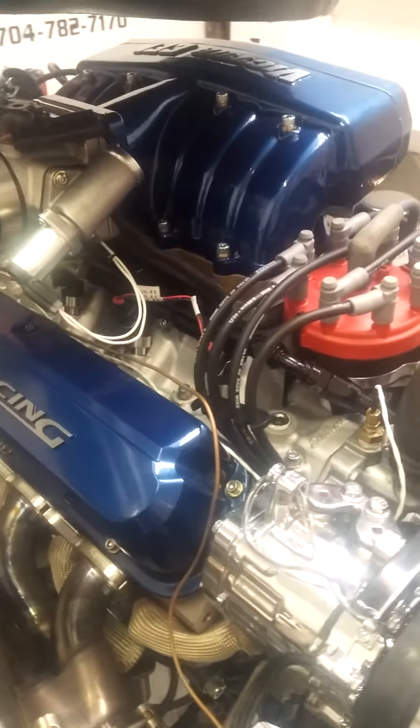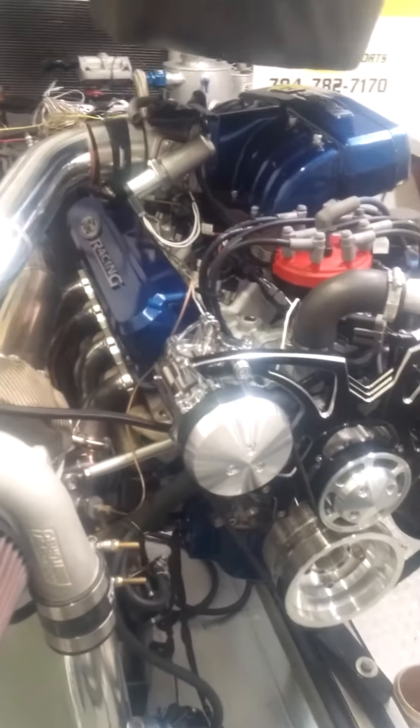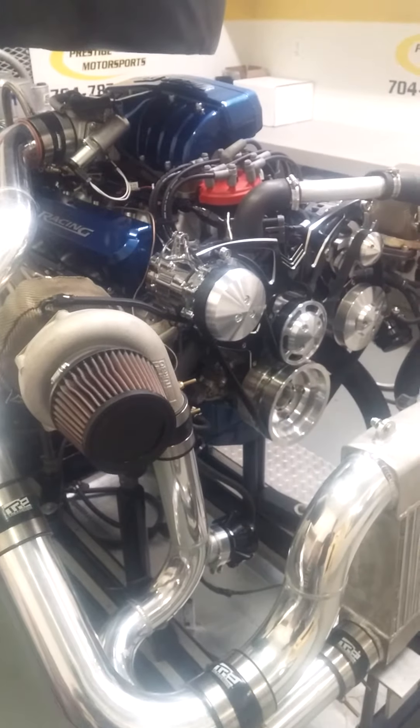We tend to use a lot of Holley's here — real happy with how they tune up and their program and such. Kind of dug into the internal parts, but of course where all the magic happens is these nice Precision turbos.